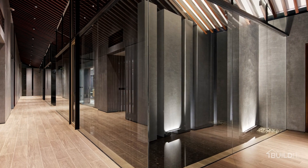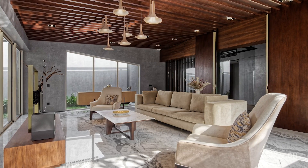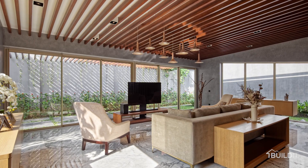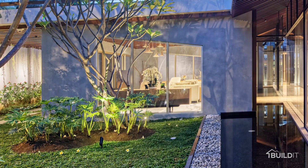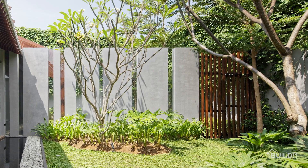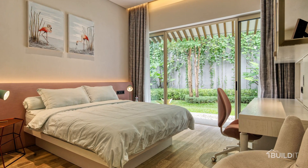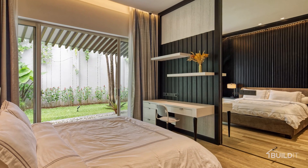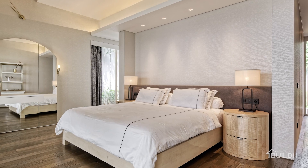From there, people are led by a pathway alongside the pond to the separate living pavilion. This living pavilion has a 270-degree surrounding view to the perimeter garden. The other semi-public rooms and bedrooms are arranged on another side, also facing the perimeter garden, creating a private zone area for the residence.